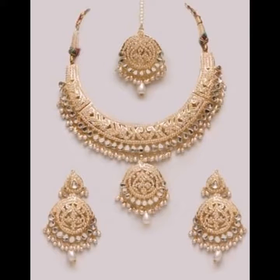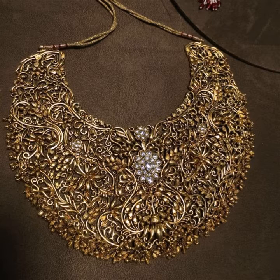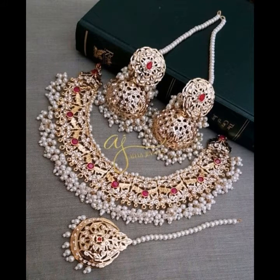Assalamu alaykum viewers, welcome back to my YouTube channel. In this video I am going to show you ideas and designs about pearl choker and gold choker necklaces. You can see different styles of pearl choker in this video — they look very beautiful, graceful, and creative, and enhance the beauty of your personality. You can wear them at parties, functions, wedding ceremonies, and many other different night functions.